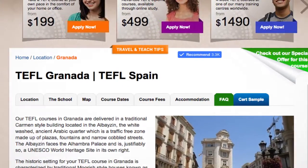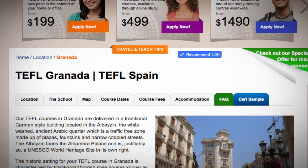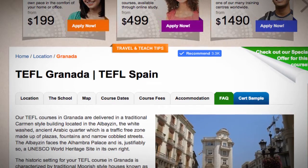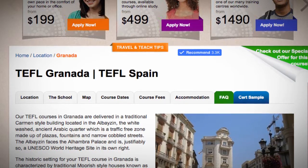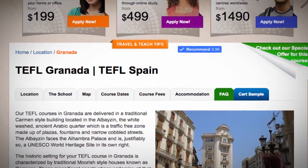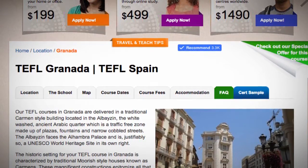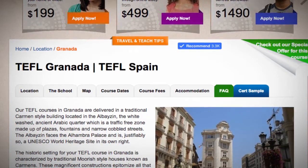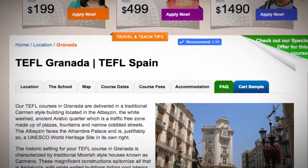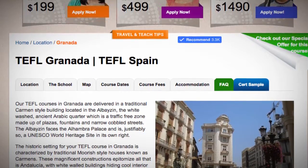TEFL Granada. Our TEFL courses in Granada are delivered in a traditional Carmen-style building located in the Albaicín, the whitewashed ancient Arabic quarter which is a traffic-free zone made up of plazas, fountains and narrow cobbled streets. The Albaicín faces the Alhambra Palace and is, justifiably so, a UNESCO World Heritage Site in its own right.